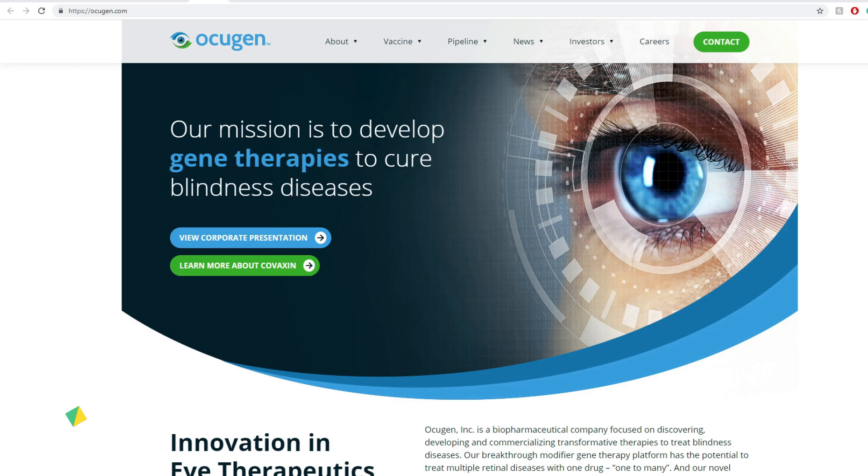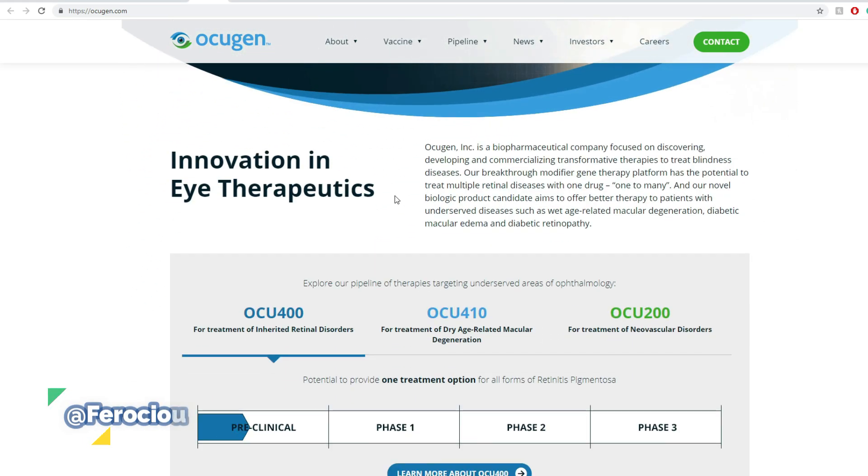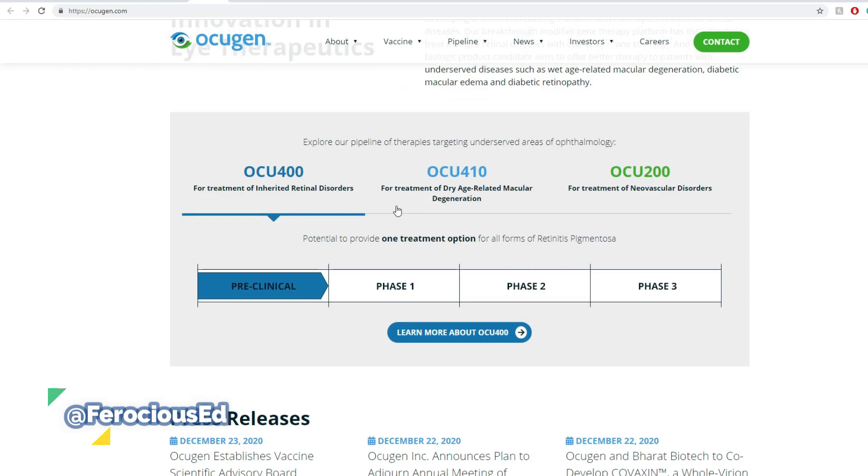So OCGN, also known as Ocugen, their mission is to develop gene therapies to cure blindness disease. That is their main mission and they have different pipelines. For instance, the OCU-400 for experimental inherited retinal disorder is still sitting at preclinical, with potential to provide one treatment option for all forms of retinitis.